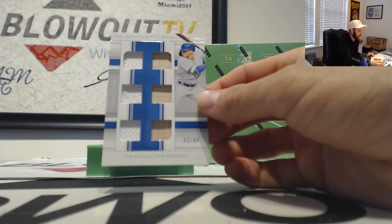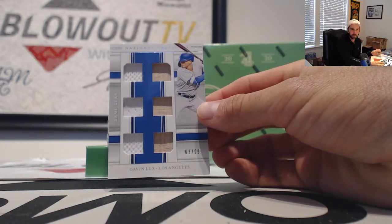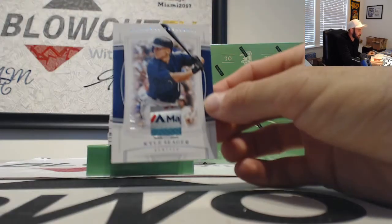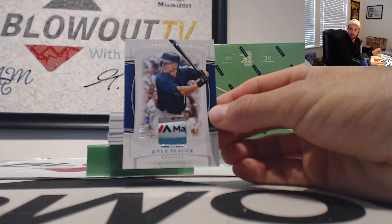We will begin with a Gavin Lux, Dodgers, six-piece. One goes to Adam. Tag patch of Kyle Seeger — number eight of ten for the Mariners. One goes to Blake.